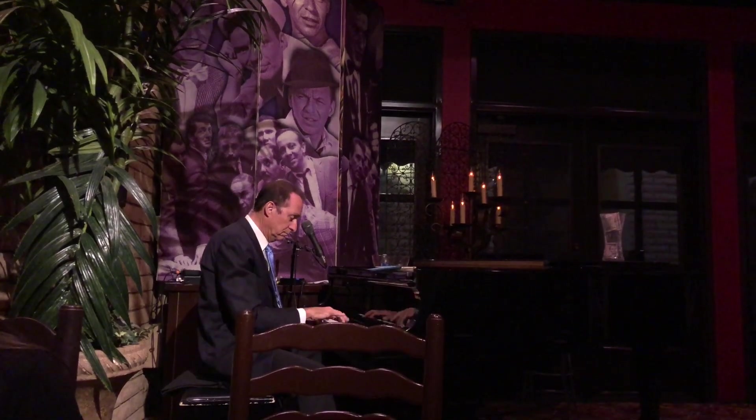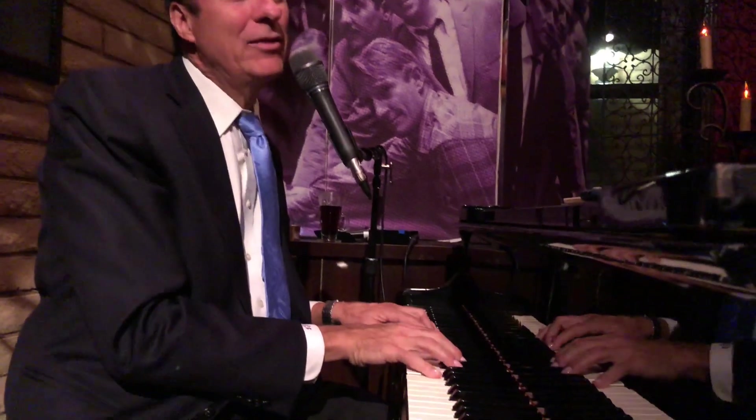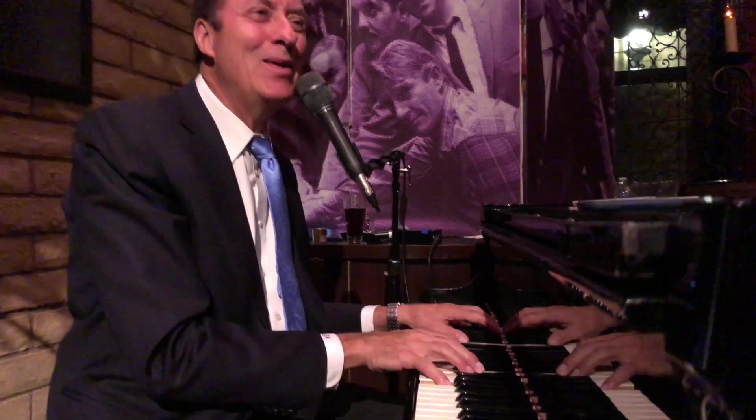Their daughter is an entertainer and Nevada political legend Lorraine Hunt, who I covered for many years during my reporting days. Lorraine and her recording artist husband Dennis Bono still work at the Bootlegger and perform at various times, keeping that fun Rat Pack culture of the 1950s alive. We were entertained by pianist and crooner Doug Taylor.